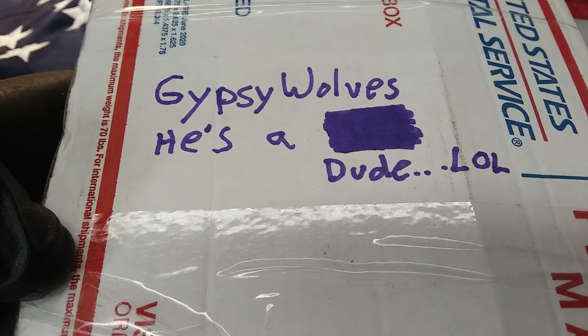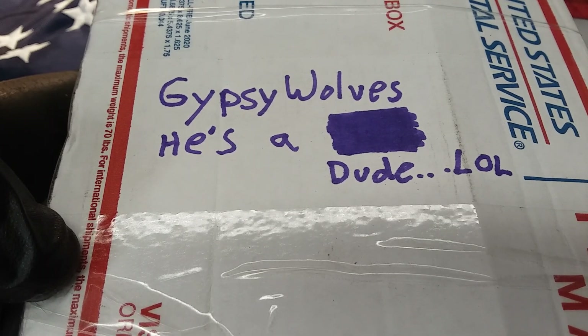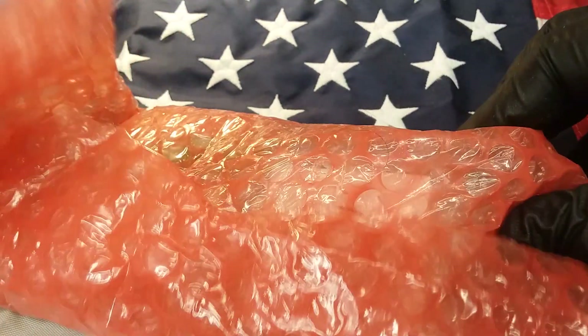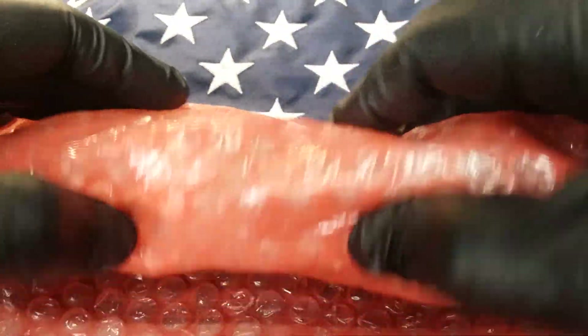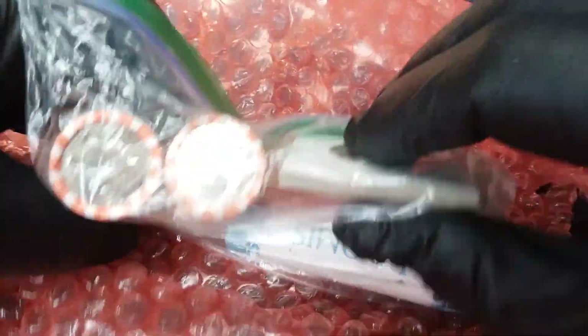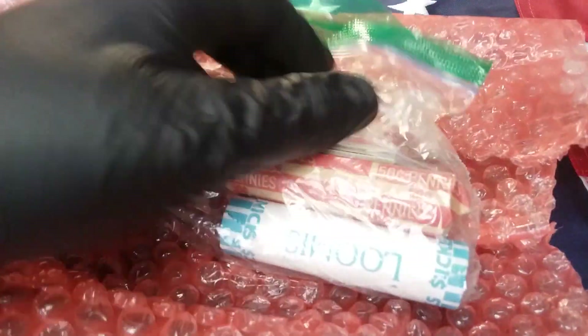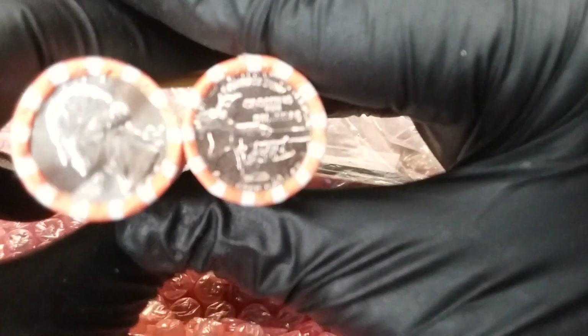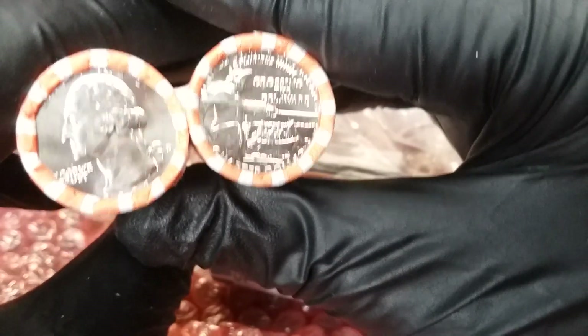Hey guys, welcome back! In this video we'll be opening some friend mail from Gypsy Wolves — he's a dude, not a girl, with a big goatee beard going on. Also be sure to check out all our friends' channels: Gypsy Wolves, Cruising for Coins, CGS Coin Tribe, JB Coins Inc, Gunny's Quarter Deck, and Can Can Collectibles. Does Spray Can have a channel? Yeah, Spray Can has a channel.